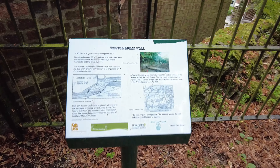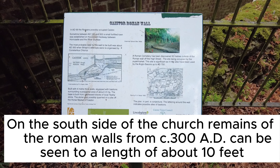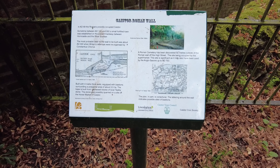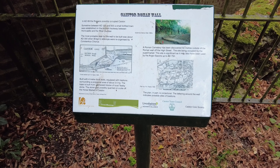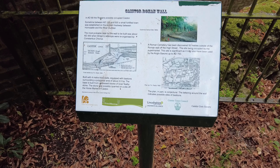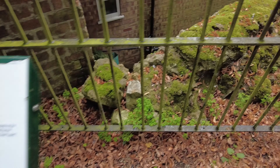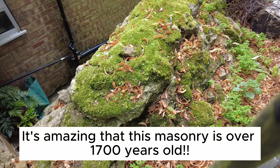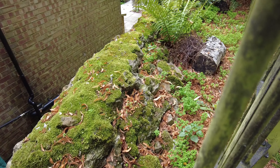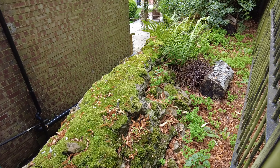Here we are Russell with the old Caistor Roman Wall. Romans occupied Caistor in AD 69, fortified the town between 100 and 300 AD, and the wall was probably built in AD 300. Four-metre-thick walls, and you can see part of it just here. There it is — it's all coming apart in somebody's garden, really.